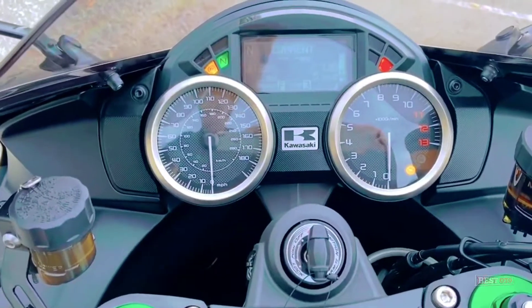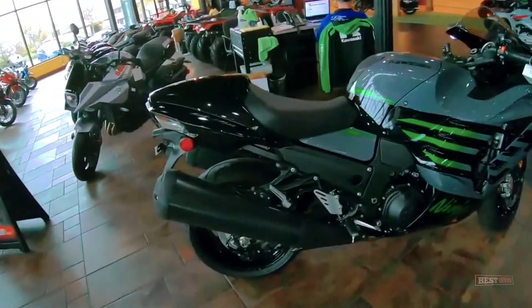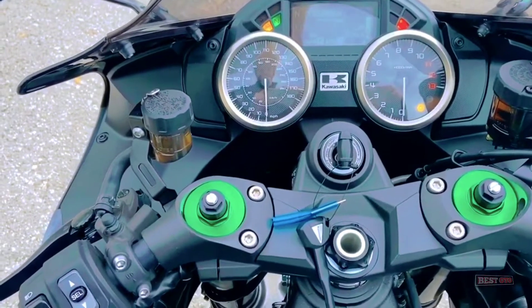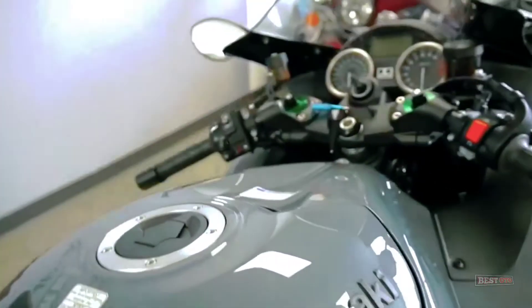It is equipped with two power modes and a three-mode Kawasaki Traction Control system which can be easily turned on or off with a switch. It also features a rear torsion clutch flip limiter, stainless steel braided clutch and brake lines, four-piston Brembo monoblock calipers paired with front disc and large gauges and high-grade dash gauges.